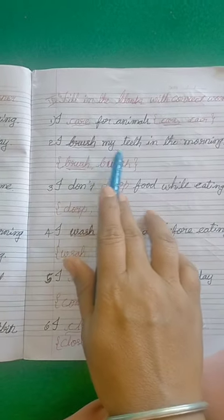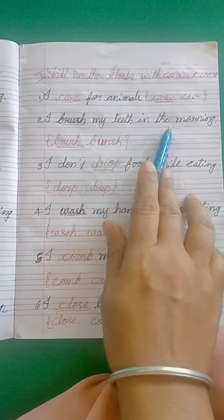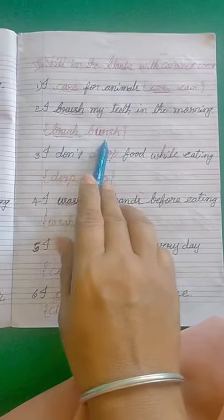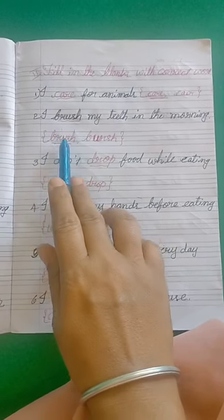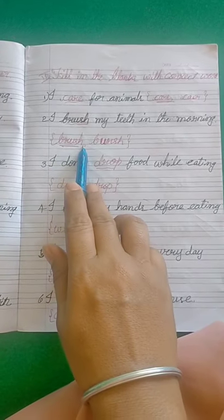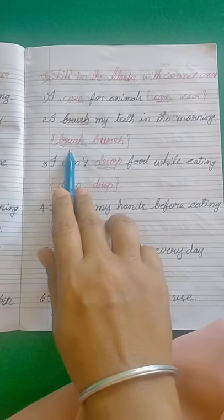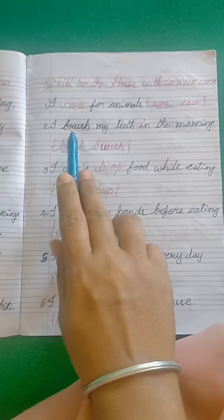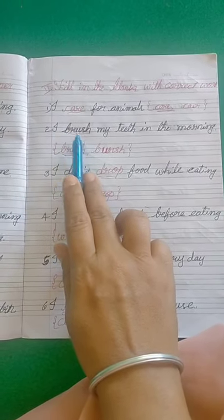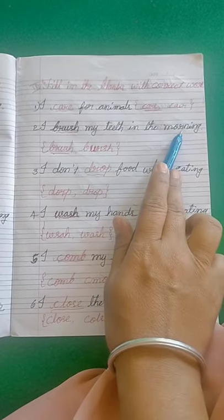Second one: I dash my teeth in the morning. You have to find out the correct word. B-R-U-S-H, brush. You have to see: B-R-U-S-H is the correct spelling of brush. The answer is: I brush my teeth in the morning.